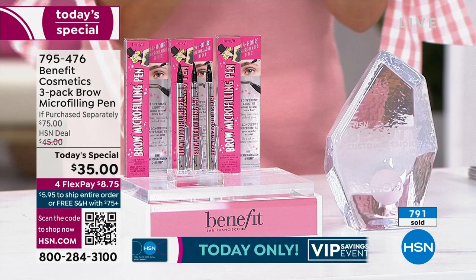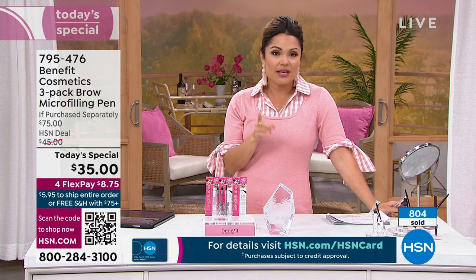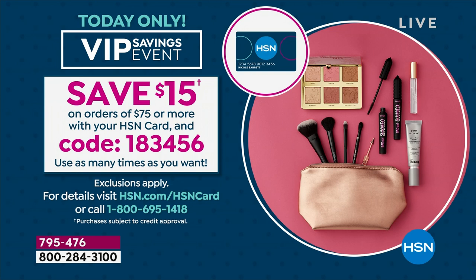Get yours while you can. We have blonde, light brown, medium brown, and deep. Medium brown is very, very popular right now, and light brown as well. So if those are your colors, you might want to scoop yours up while you can. And use that HSN card — you're going to get $15 off your orders of $75 or more if you use that coupon code: 1-8-3-4-5-6.